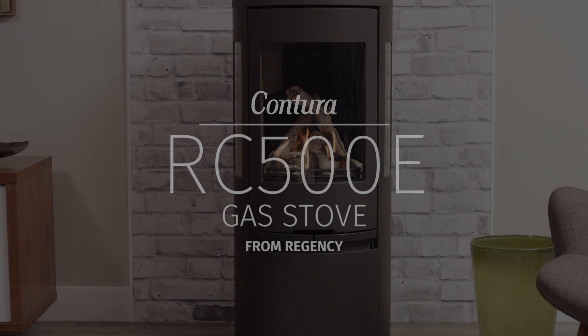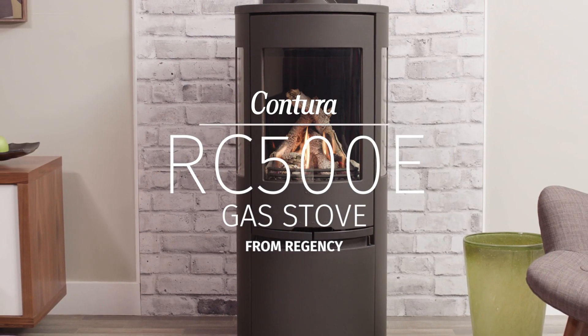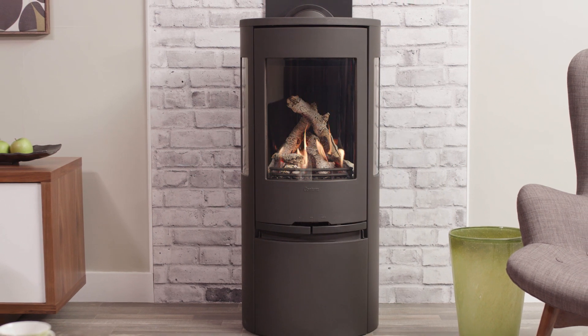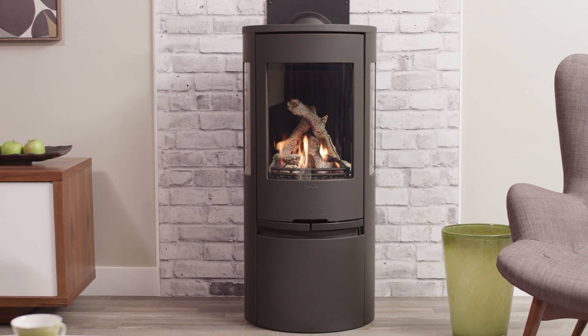Calming. Comforting. In a class all its own, the Regency Contourer RC500E gas stove.